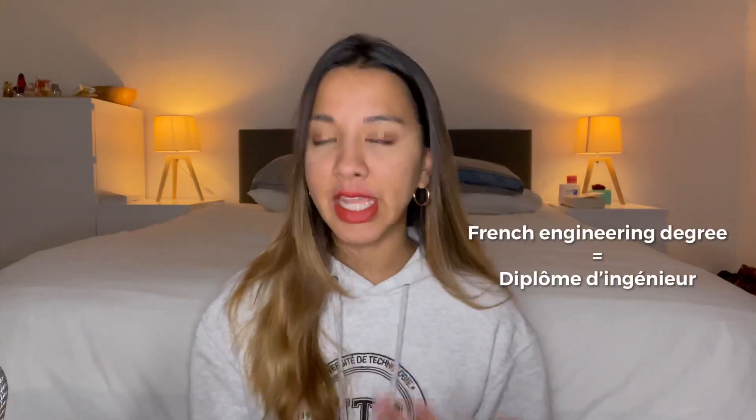Just a little disclaimer before I get into the questions: I'll be answering these based on the French engineering degree, so the diplôme d'ingénieur. The information might not be the same for those applying to do a master's degree or a PhD.